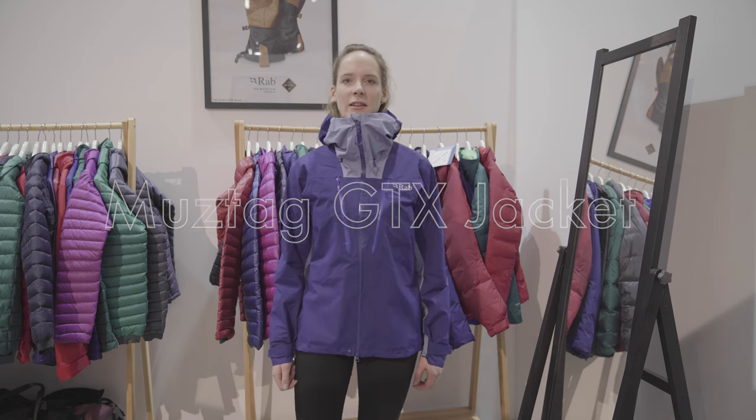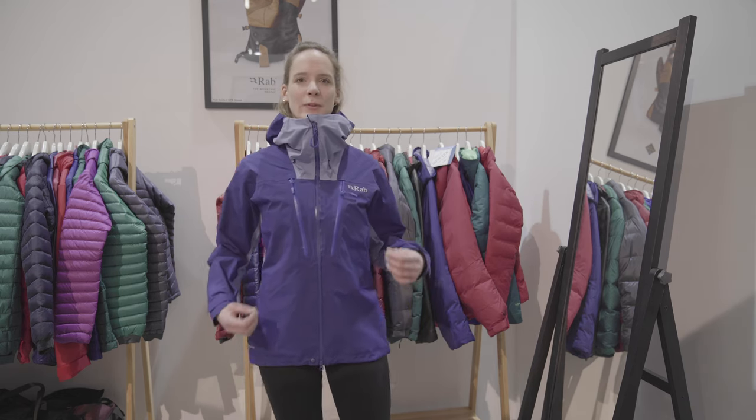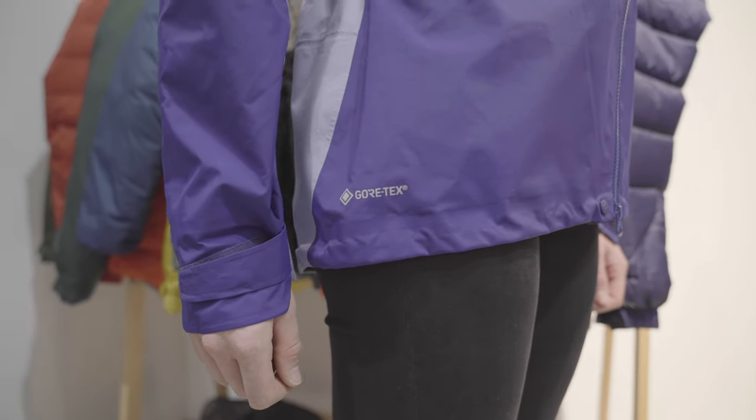For Autumn Winter 2019 we're exceptionally proud and excited to be partnering with Gore-Tex. This is one of our key products. It is made from Gore-Tex Pro on the dark blue areas and Gore-Tex Active on the light.